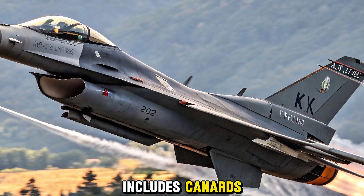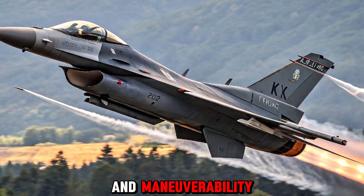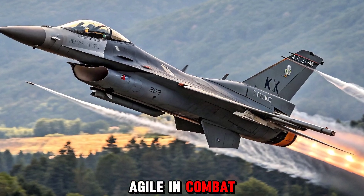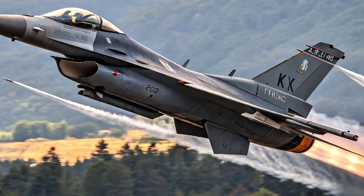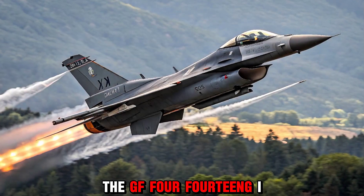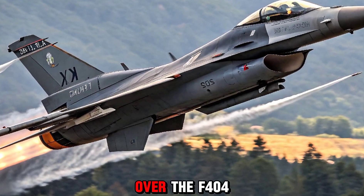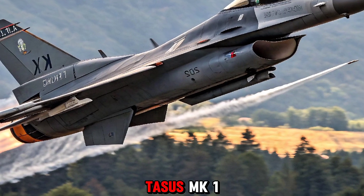The jet also includes canards — small forewings added for improved aerodynamics and maneuverability, making it more agile in combat situations. Powering the Tejas MK2 is the GF414G INS6 turbofan engine, a significant upgrade over the F404 used in the Tejas MK1.